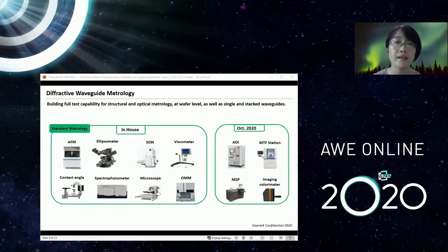Also importantly, we are building a full testing capability for both structural and optical metrology, which is very critical for this novel diffractive optics manufacturing. Different measurements need to be carried out at wafer level, single waveguide, or stacked waveguide level as checkpoints for each stage of the manufacturing process to ensure high yield and high quality. We have advanced metrology tools, some already in-house, and are investing in bringing more into the factory.